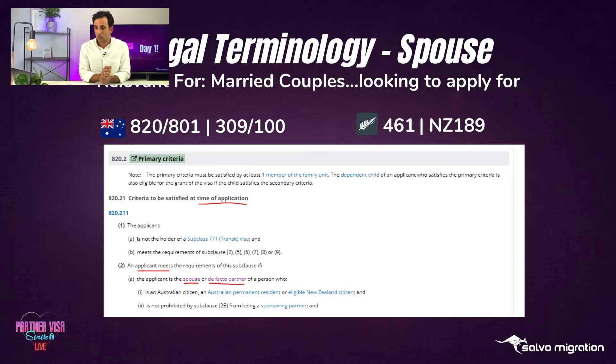Let's get into the legal terminology. This is relevant for married couples - if you're in a married relationship or will soon be, and you're looking to apply for a subclass 820-101, the subclass 310-100, the 461 New Zealand citizen visa, or the NZ189. This is the legal framework. We're looking at the requirements for the subclass 820, but this is the same for the subclass 309 and for those applying for the PMV.